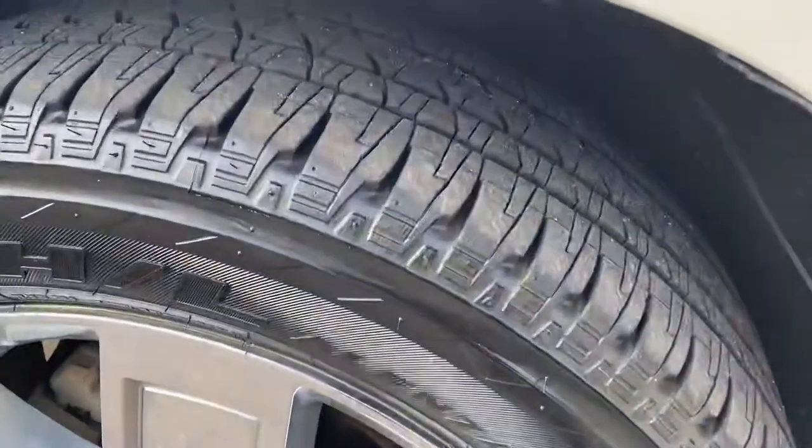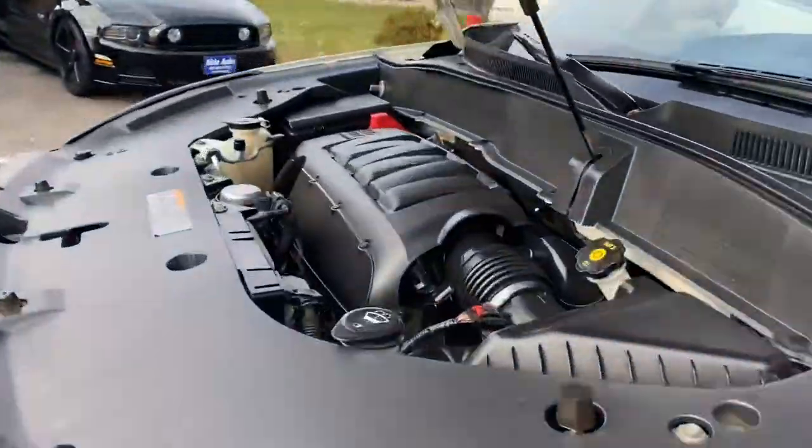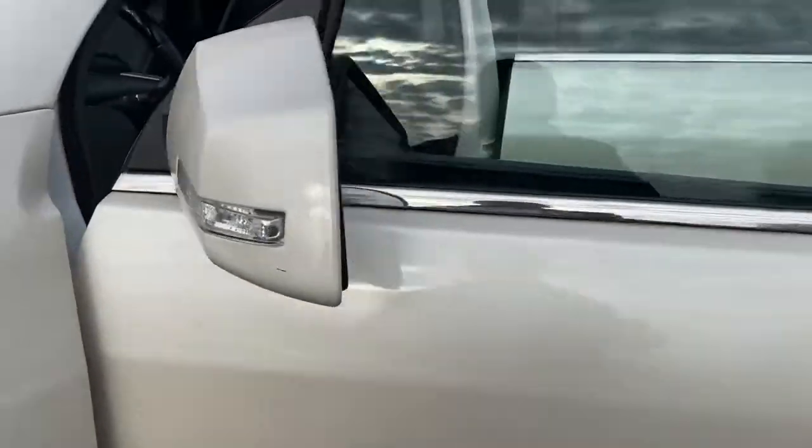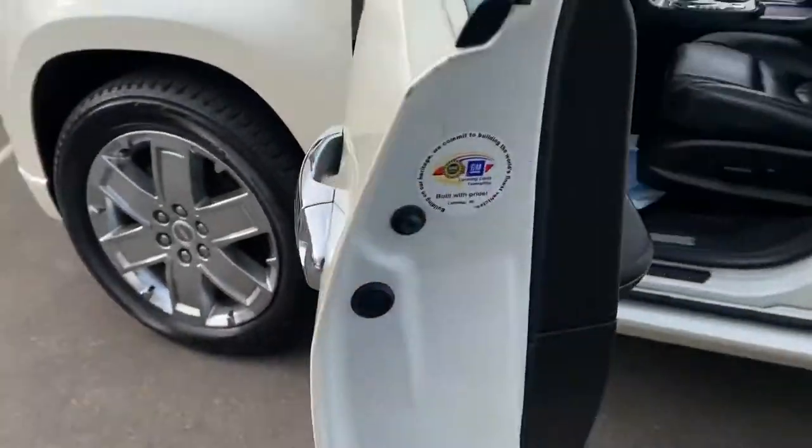Condition of the tires — they're like new. Under the hood is that 3.6 liter V6 engine, sounds really healthy. Vehicle starts right up in the cold, no issues. Turn signals built into the mirrors.